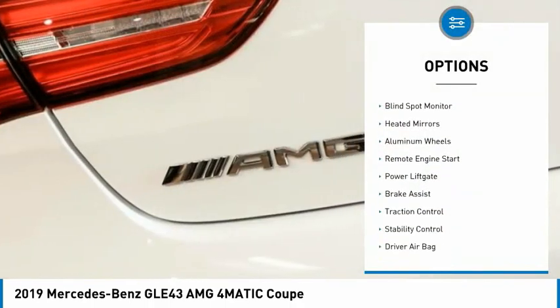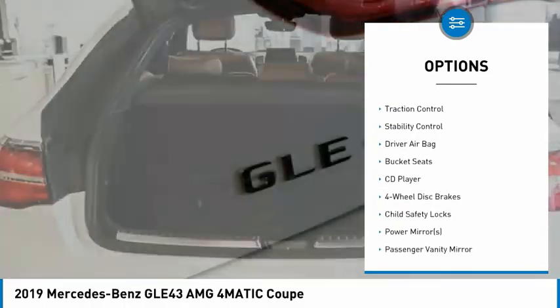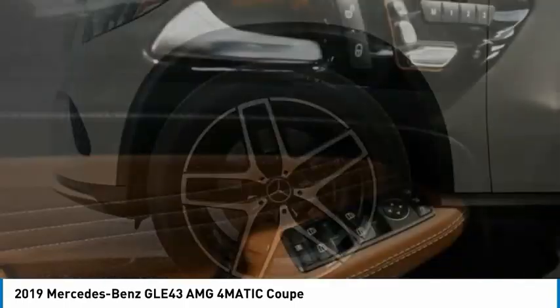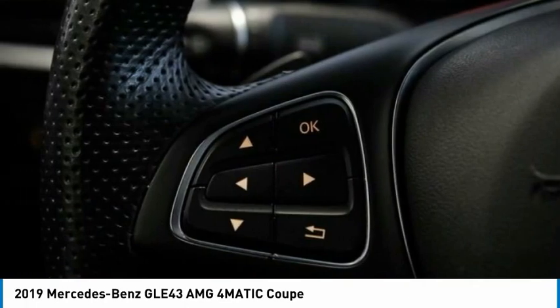Tire pressure monitor, dual moonroof, blind spot monitor, heated mirrors, aluminum wheels, remote engine start, power lift gate, brake assist, traction control, stability control. Drive away with a great deal on this vehicle. Call or stop in today.